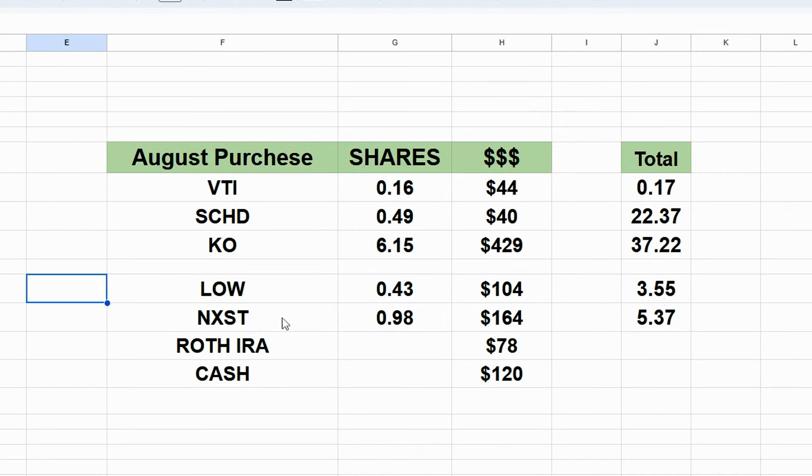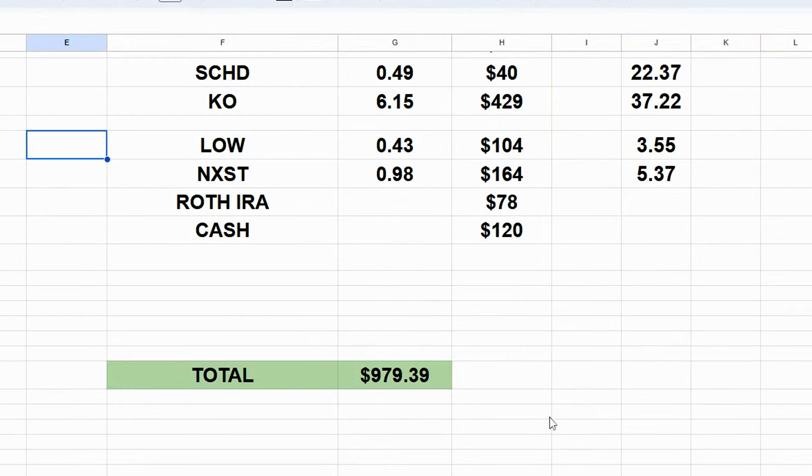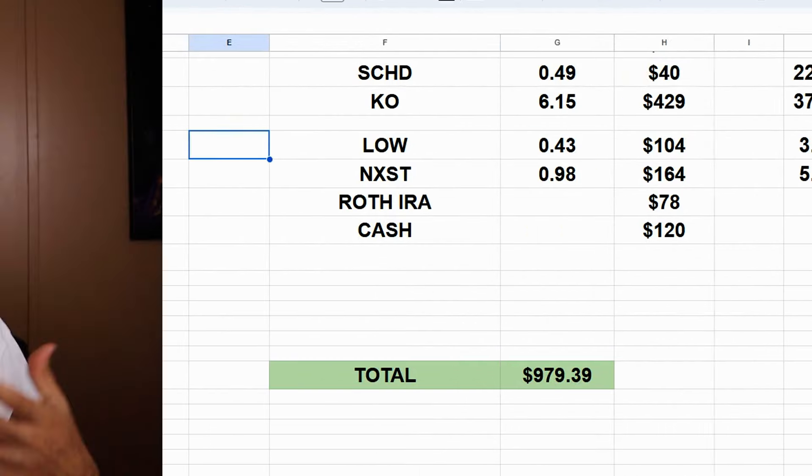I also bought NXST — almost an entire share at $164, bringing my total up to 5.37 shares. For my Roth IRA, I put $78 in for the month, and then put $120 cash into my Robinhood account — about $30 a week into a cash position. That brought my total up to $979.39, almost $1,000 invested just in these accounts, not including my other accounts. I'm excited about that.